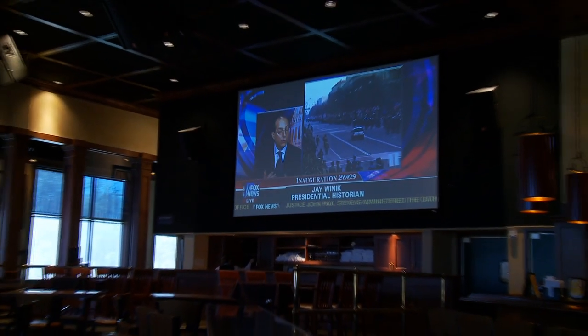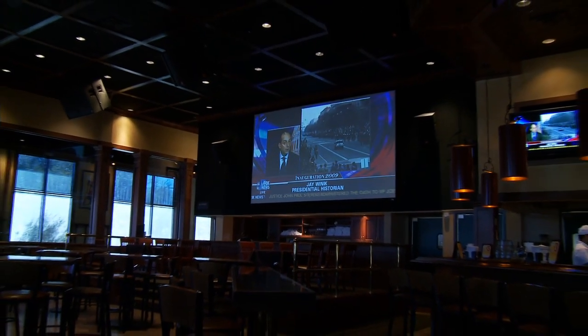So once we've gone to the Black Diamond screen, it is just like you are watching a high def television set. It pops out. It's very bright. You can see it from everywhere in here.